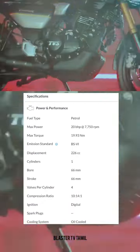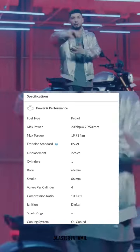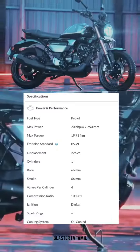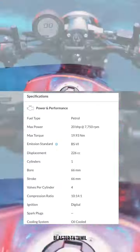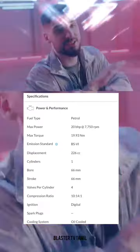DS4 single-cylinder engine. Bore: 66mm, stroke: 66mm. Valves per cylinder: 4. Compression ratio: 10.14 to 1.